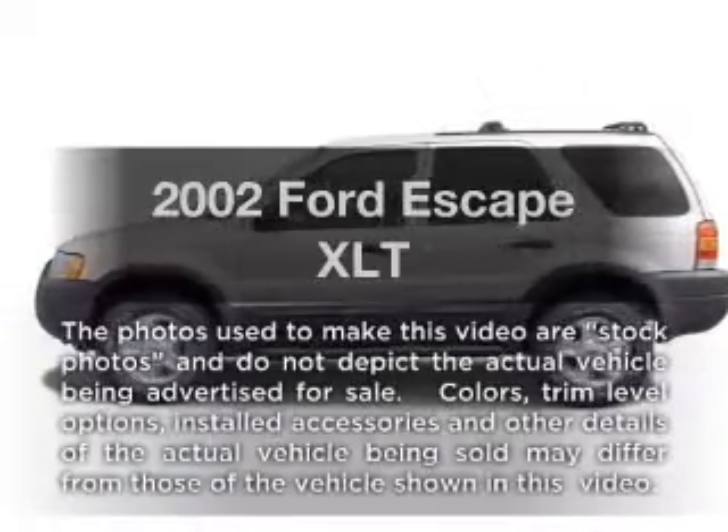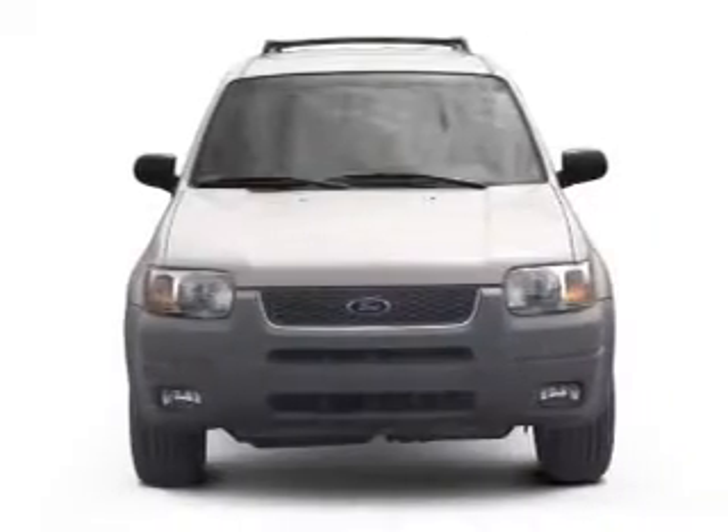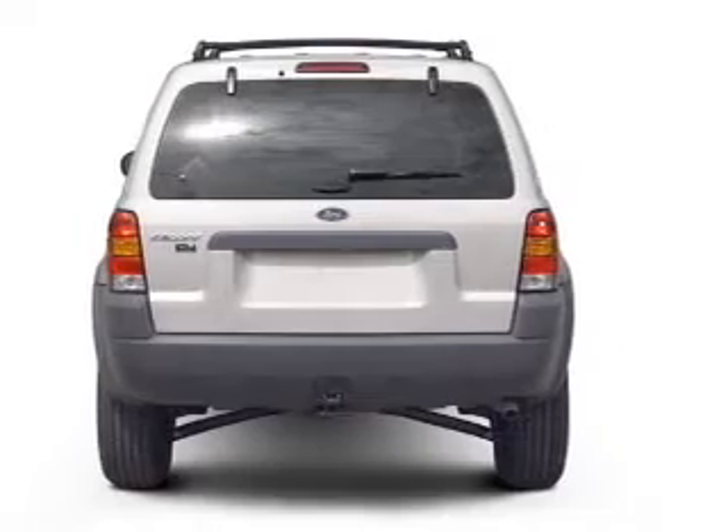Introducing the 2002 Ford Escape — everything you need under one roof with this great vehicle. With a reliable six-cylinder engine, the powertrain includes four-wheel drive that responds smoothly to its automatic transmission.